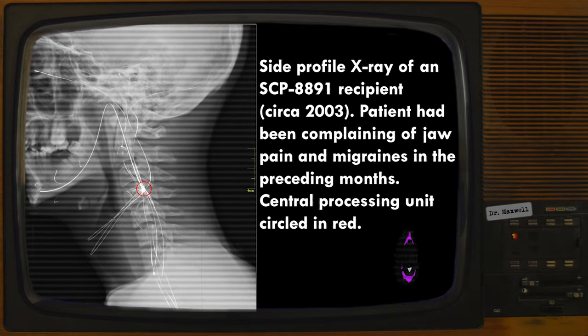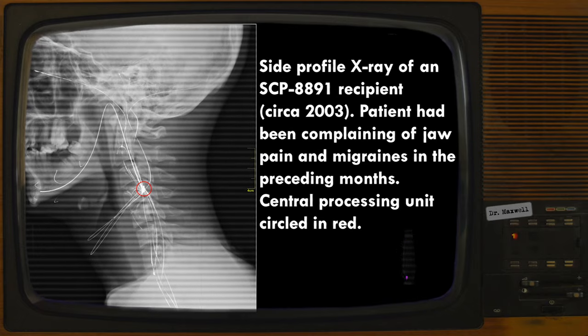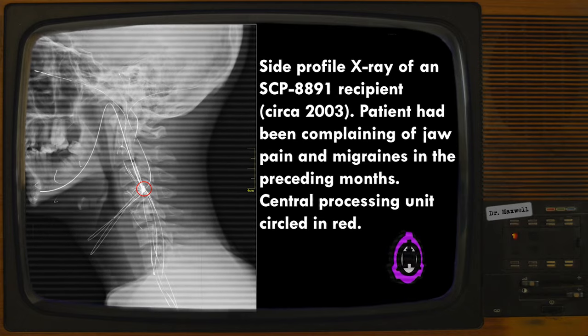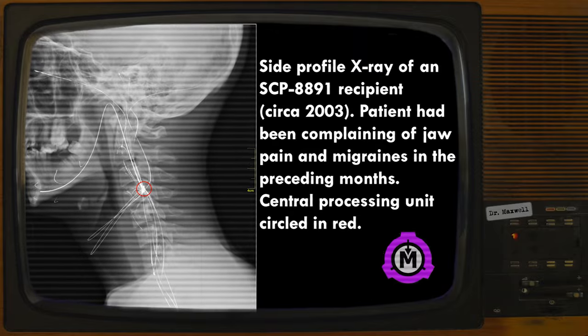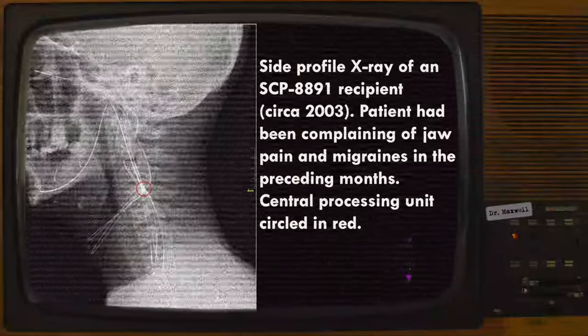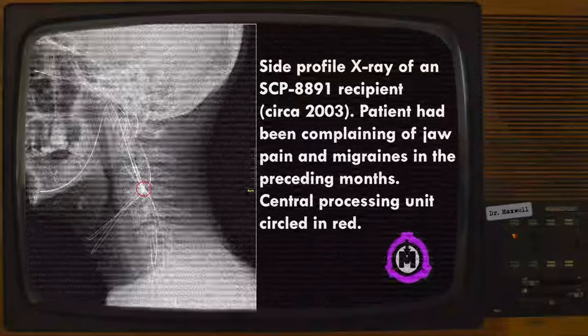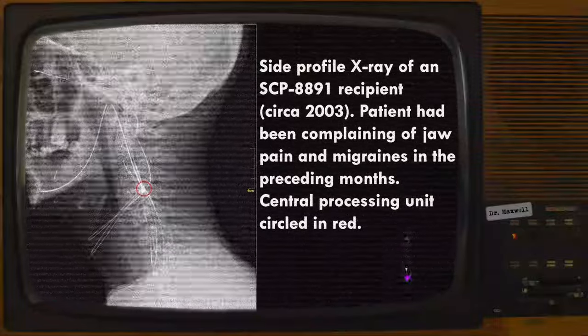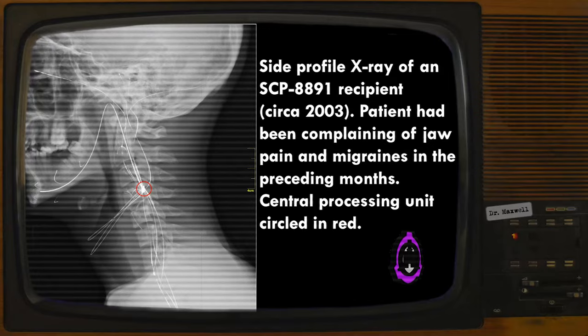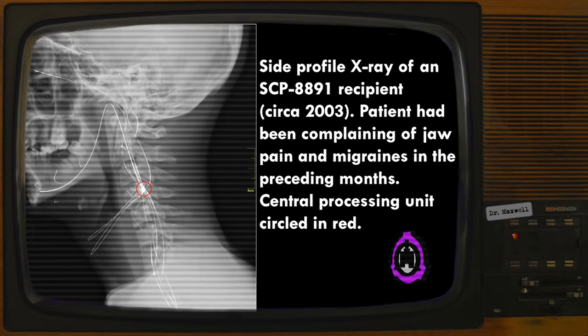These tendrils attach to the central nervous system and the peripheral nervous system at multiple locations, bypassing damaged tissue and enabling the device to transmit, redirect, and generate electrical impulses for the benefit of the patient. SCP-8891's memristor-based design — an electronic component with resistance dependent on the amount of current which has previously flowed through it — allows for limited learning capability over a period of controlled use, theoretically enabling the device to self-regulate over long periods without external monitoring. During SCP-8891's production, memristors were considered theoretical above the veil.